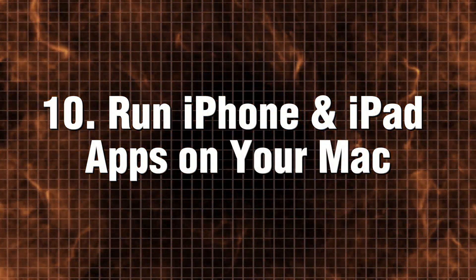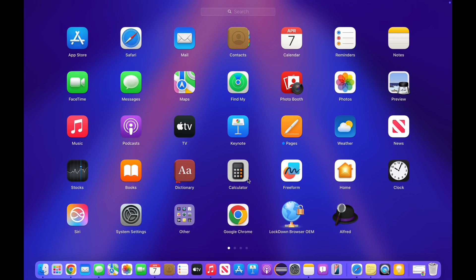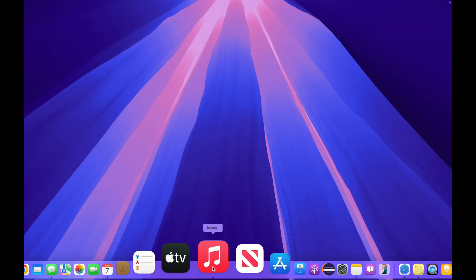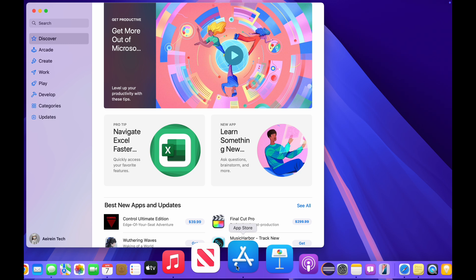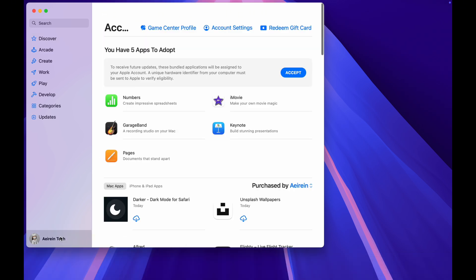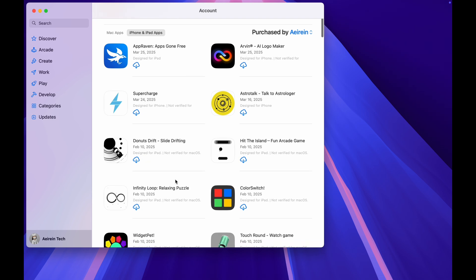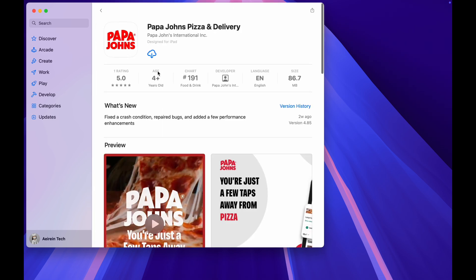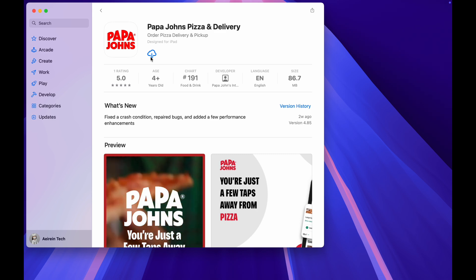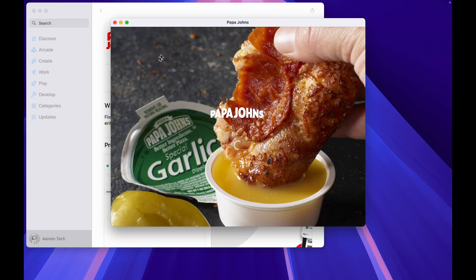Run iPhone and iPad apps on your Mac. If you own a Mac with an M1, M2, or M3 chip, you're in luck. You can seamlessly run iPhone and iPad applications natively on your device. Simply open the Mac App Store, click on your name at the bottom left, and filter your search specifically for iPhone and iPad apps. Download and enjoy them just as you would any standard Mac application — perfect for games, social media apps, or mobile-only tools.